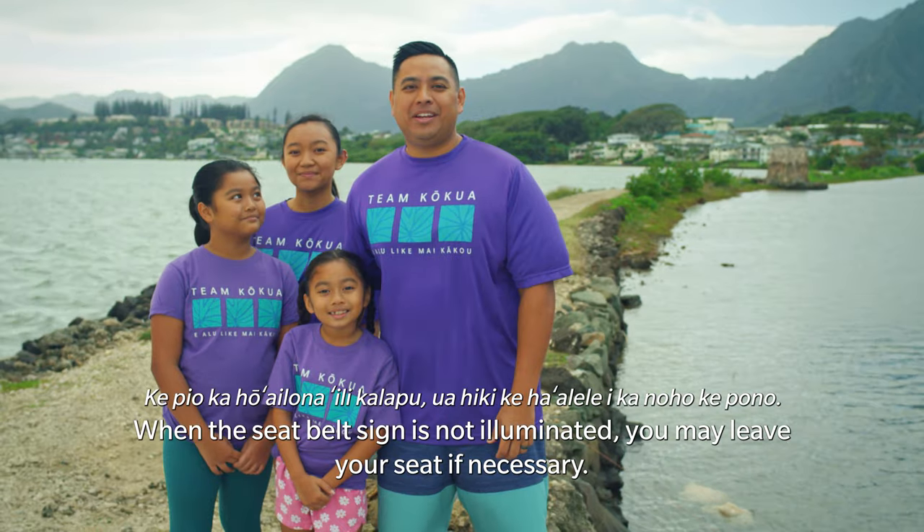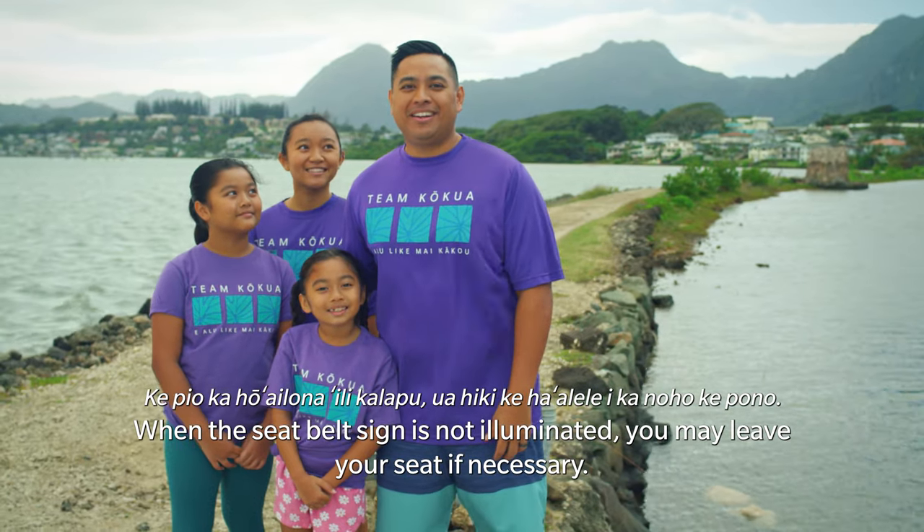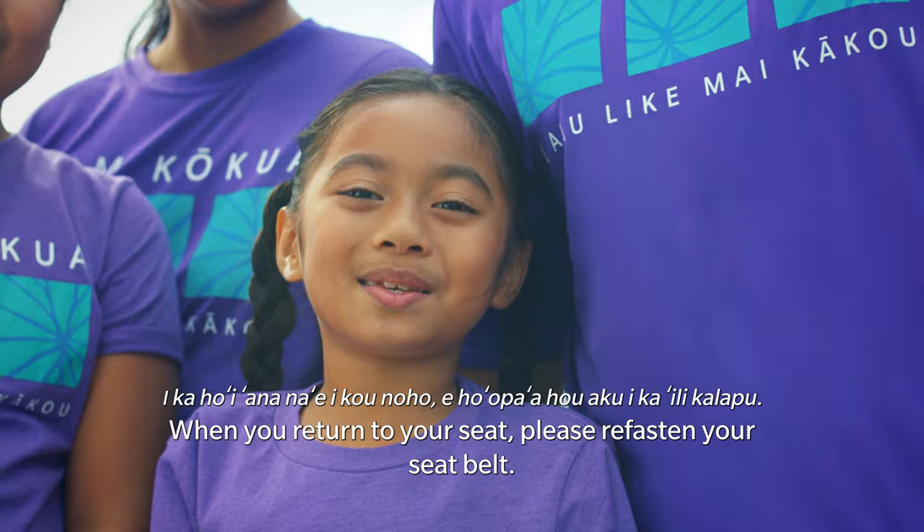It is Hawaiian Airlines policy to keep your seatbelt fastened at all times while seated, in case of unexpected turbulence. When the seatbelt sign is not illuminated, you may leave your seat if necessary. When you return to your seat, please refasten your seatbelt.